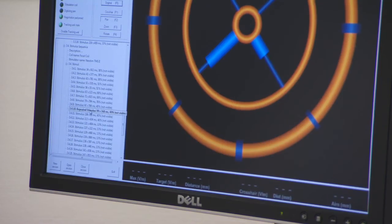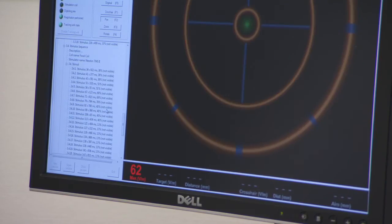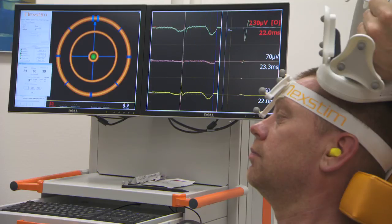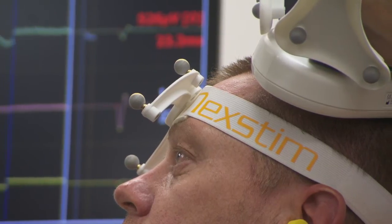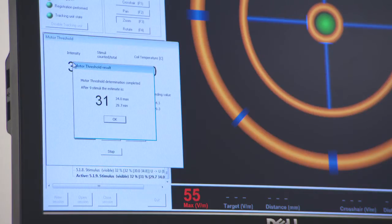The NBS system uses an automated motor threshold finding algorithm, giving stimuli at various intensities. The system delivers stimuli only when the TMS coil is precisely over the target and at the selected orientation. The stimulator output is automatically increased or decreased according to the EMG response. After multiple stimuli, the patient's individual motor threshold is calculated.